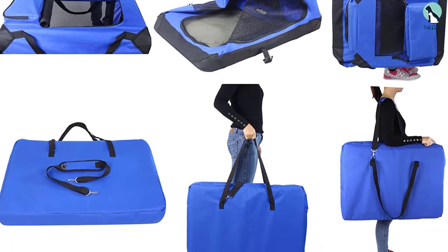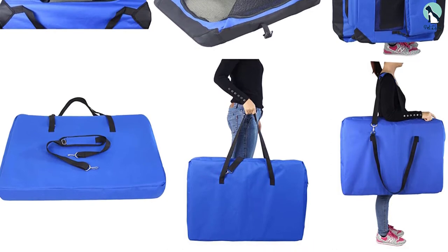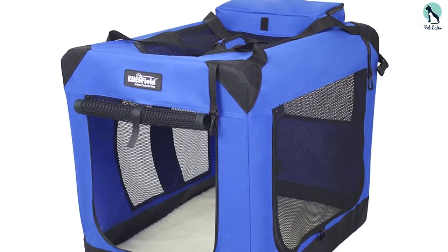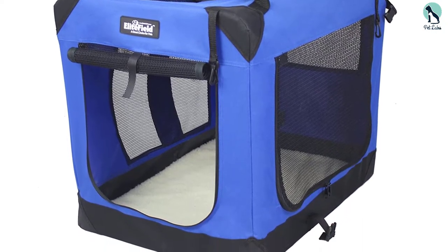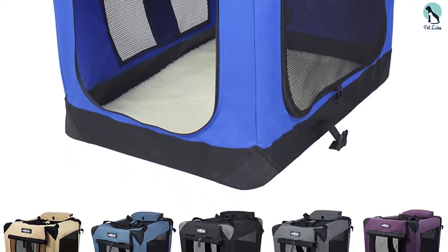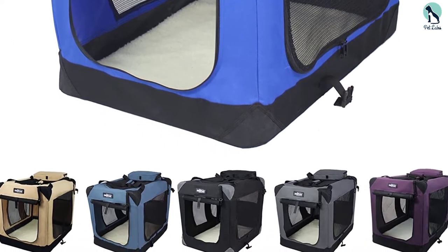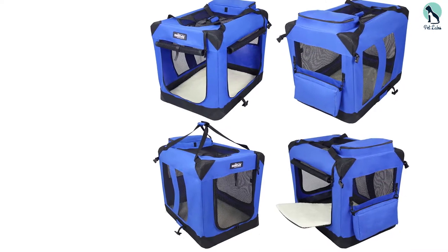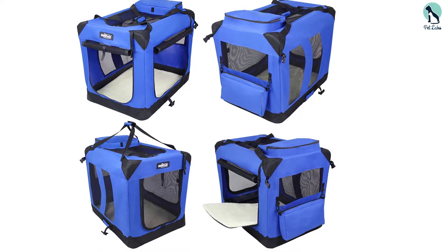It has two pockets on the side and on top which you can use to carry accessories. The Elite Field 3-Door Folding Soft Dog Crate has a handle and padded carrying straps for easy and comfortable portability. It has removable and washable beddings made of high quality absorbent material. Your dog will find this bed quite comfortable. This is a budget dog crate that can be used in the car, and can also act as a nest for your dog when you are far from home.